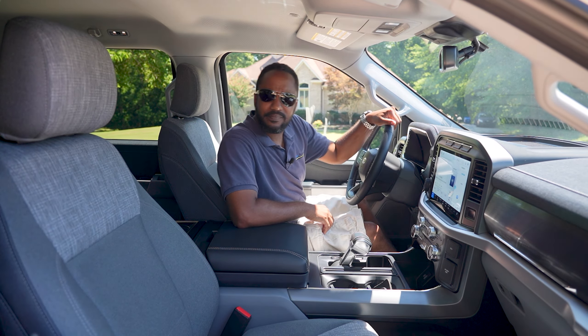Besides wanting a better stereo, one thing I do wish this truck had was power folding mirrors. If you hate washing cars — let alone big trucks — and want to park it in the garage, it's a pain having to reach out the window to fold them in.